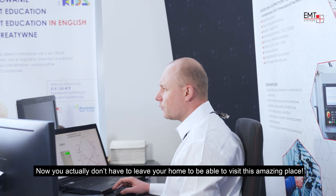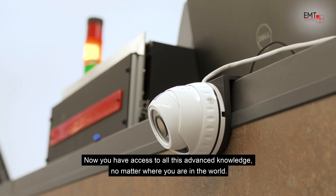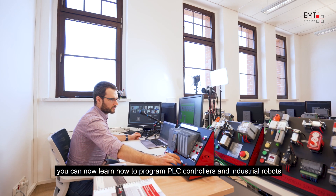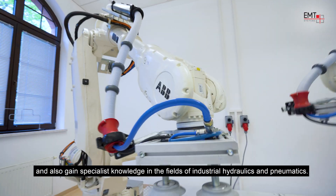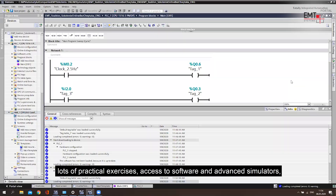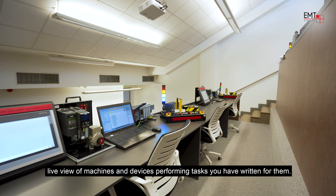Now you don't actually have to leave your home to be able to visit this amazing place. You have access to all this advanced knowledge no matter where you are in the world. Thanks to highly engaging interactive online courses, you can now learn how to program PLC controllers and industrial robots, and also gain specialist knowledge in the fields of industrial hydraulics and pneumatics. Live video communication with the instructor, lots of practical exercises, access to software and advanced simulators, and live view of machines and devices performing tasks you have written for them.